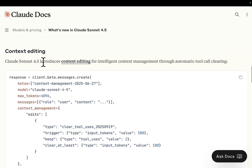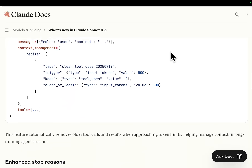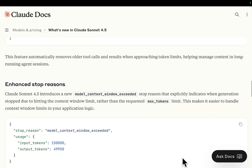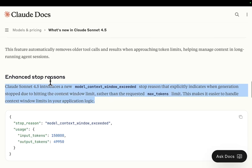Context editing: Claude Sonic 4.5 introduces context editing for intelligent context management through automatic tool call clearing. Enhanced stop reasons introduces a model context window exceeded stop reason that explicitly indicates when generation stops due to hitting the context window length. This is actually a really big change — I don't know how much you've coded with Claude Code, but this is exactly what I said — Anthropic is going to innovate on what currently exists.